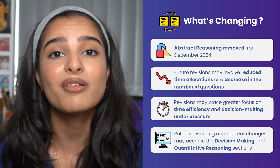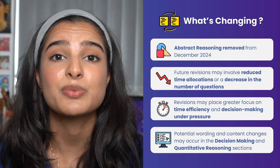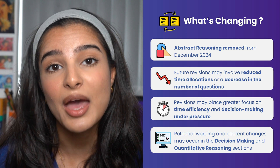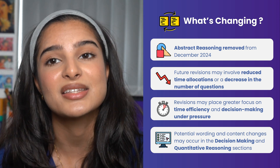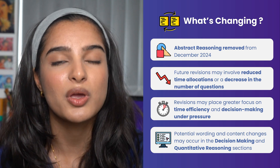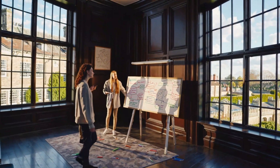So what is actually changing in 2025? The current changes are very speculative and nothing has been officially announced, but there are some changes we are foreseeing. The abstract reasoning section was scrapped in December 2024, and there are some timing changes anticipated — we may have shorter sections, meaning fewer questions or less time to answer them.